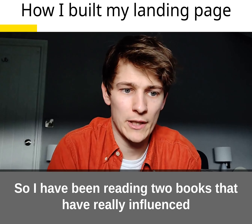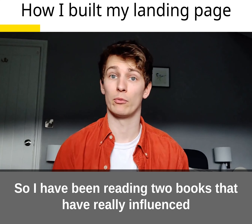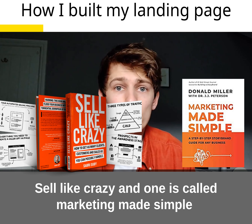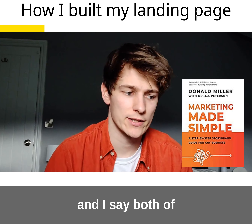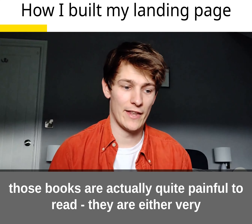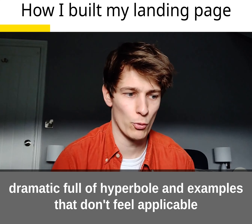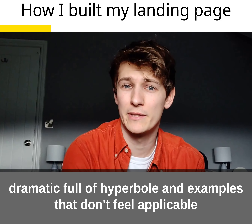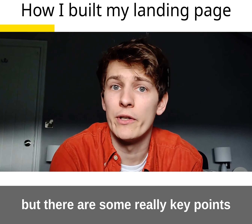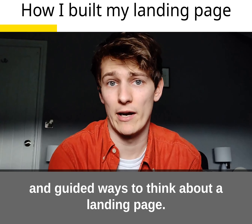I have been reading a book — or to be honest, two key books have really influenced my landing page. One is called Sell Like Crazy and one is called Marketing Made Simple. Both of those books are actually quite painful to read. They are either very dramatic, sort of hyperbole, or examples which aren't particularly applicable to you, but there are some really key points and guided ways to think about a landing page.